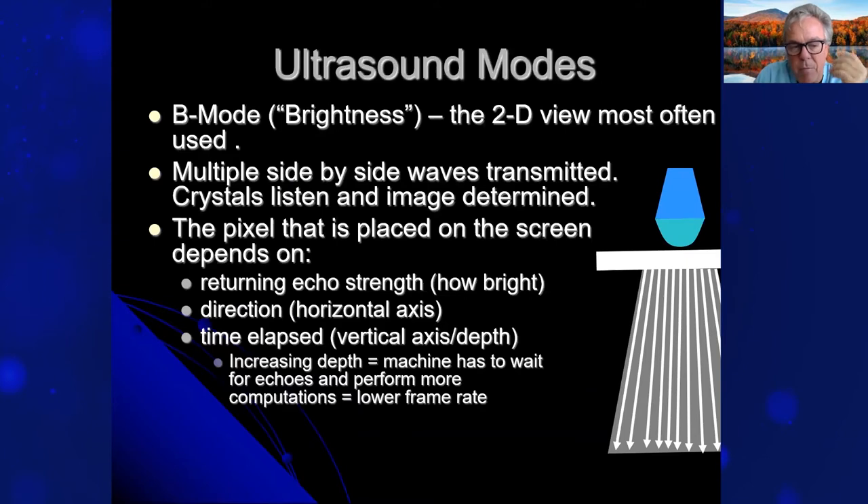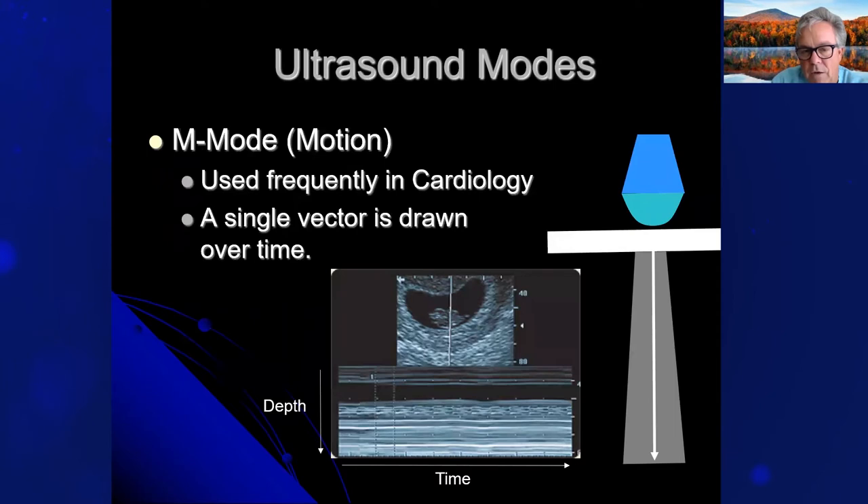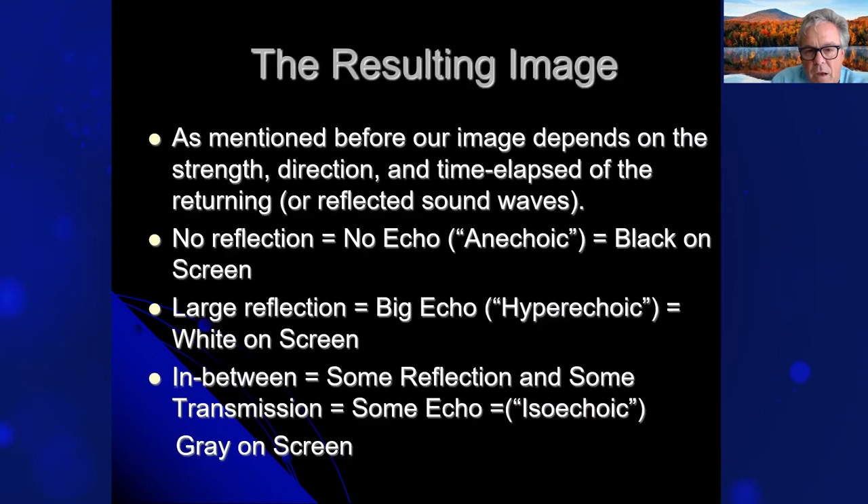The basic ultrasound modes: B-mode, or brightness mode, is the 2D view most often used. Multiple side-by-side waves are transmitted, the crystals listen, and the image is determined. Each pixel placed on the screen depends on the returning echo strength — how bright it is — the direction on the horizontal axis, and the time elapsed. Increasing depth means the machine has to wait longer for echoes and perform more computations, creating a lower frame rate. M-mode, or motion mode, is used a lot in cardiology — a single vector is drawn over time, showing motion of structures as they move.